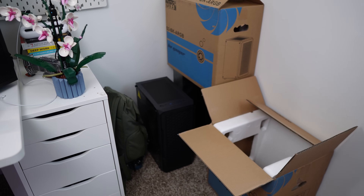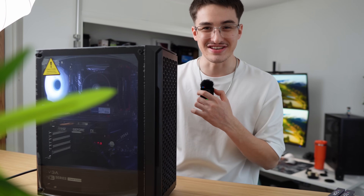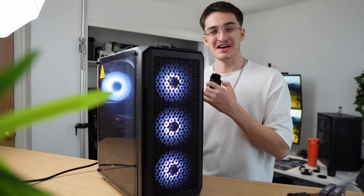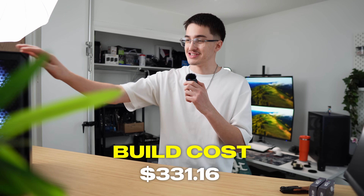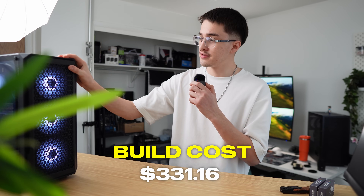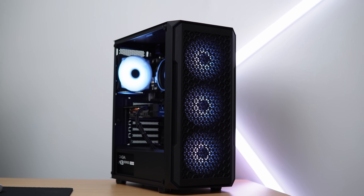I just sold that computer right there online. Here is the build. It's a nice little budget gaming PC. Looks pretty good and it performs pretty good too. This computer cost me $331.16 to put together — that includes the Windows key, the case, the RGB cable, everything for $330. Not a bad little price.